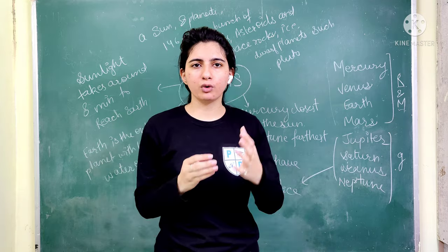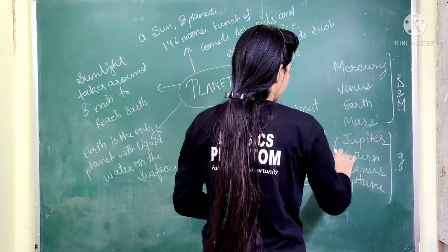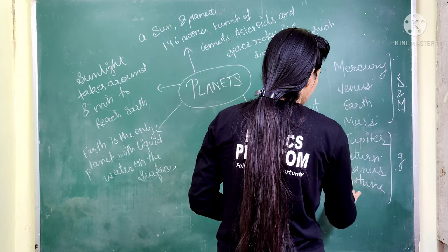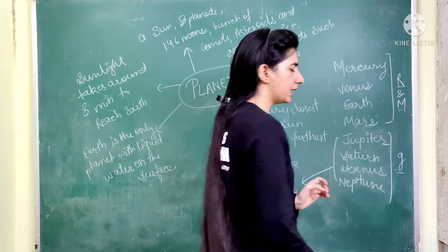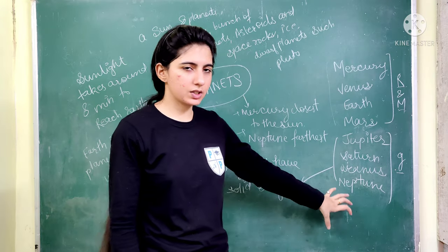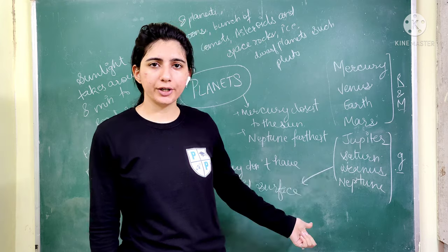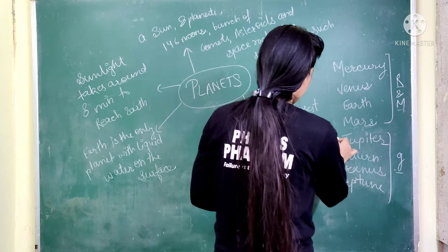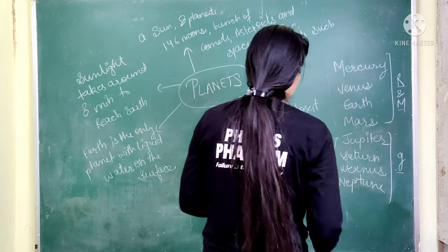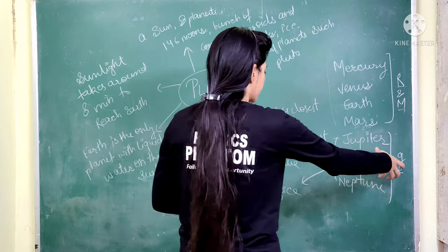Jupiter, Saturn, Uranus, and Neptune are made from gaseous material like hydrogen and helium. These 4 planets have a surface that is not solid because they are made from gaseous particles.